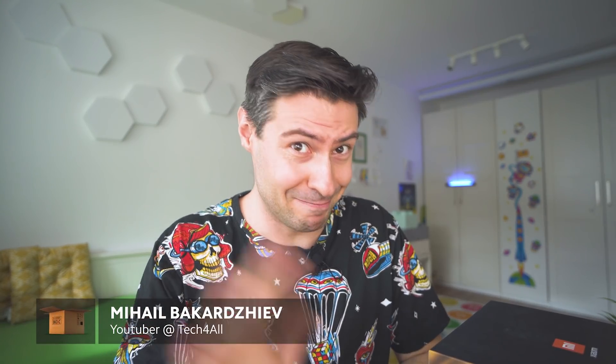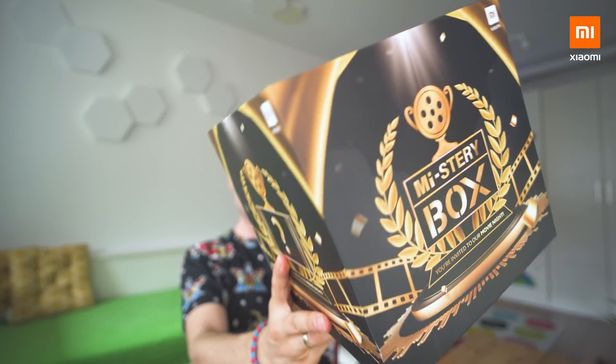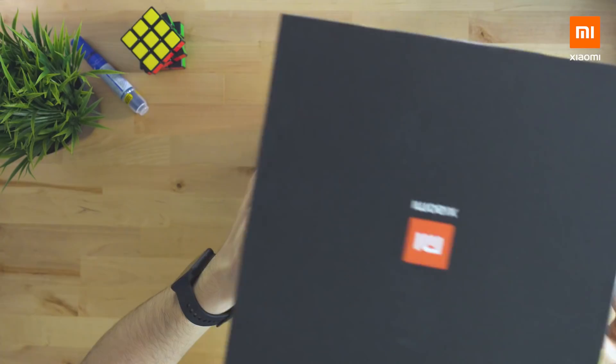So how is everybody doing today? Hi, nice to meet you, my name is Michael from the Tech4All team and this is a new mystery box. Let's see what we've got this time.